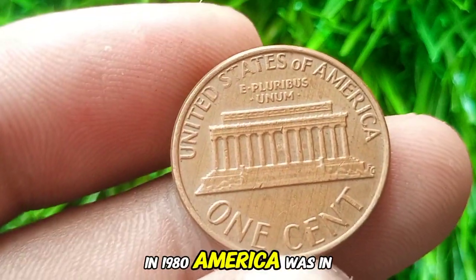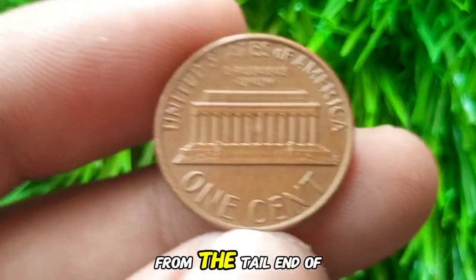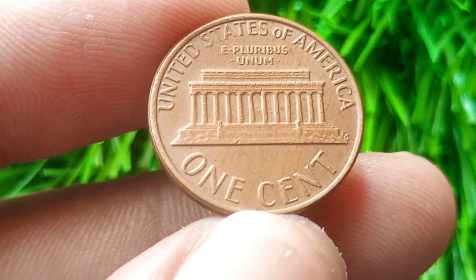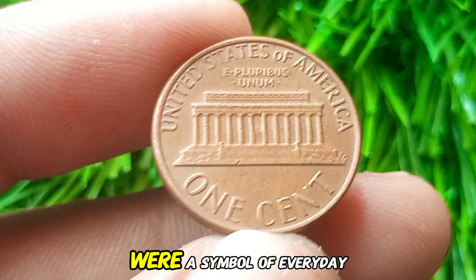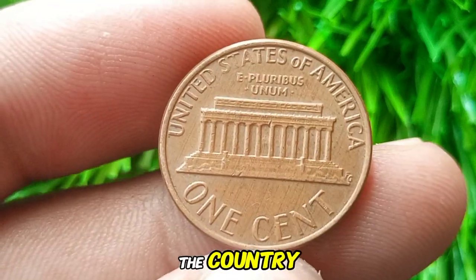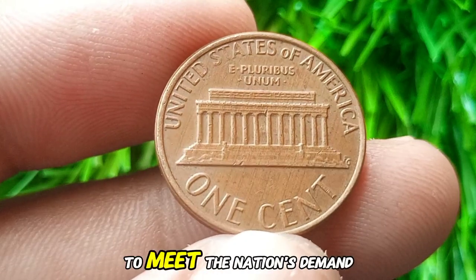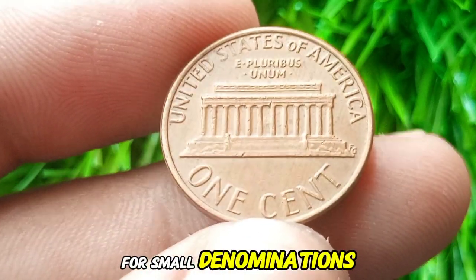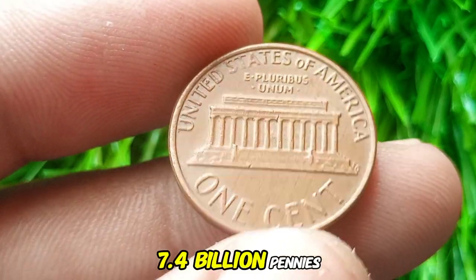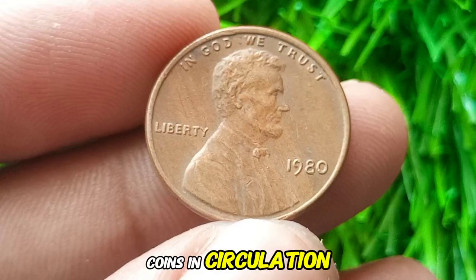In 1980, America was in the midst of economic changes and political transitions, from the tail end of the post-war economic boom to the beginning of the Reagan era. Pennies minted during this time were a symbol of everyday American life. The 1980 Lincoln Cent was minted in large quantities — the Philadelphia Mint produced over 7.4 billion pennies that year — making the 1980 penny one of the more common coins in circulation.